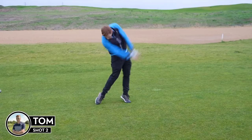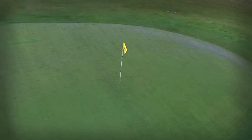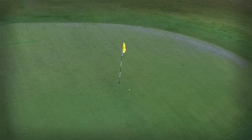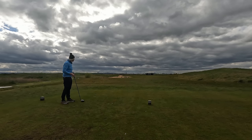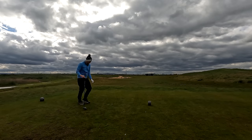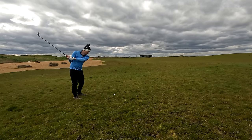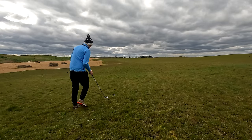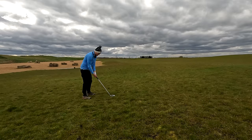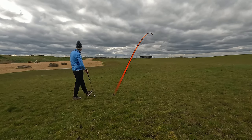Can we make birdie on this into-wind par five? Last time I was here I was literally about half a foot away from making an albatross. I got a hold of that one — feels pretty good. It's another three wood. Actually, I can't hit that — I'm going to top it. I'm going to have to hit a seven to get it out, which is going to leave us a long approach in, but at least we'll have an approach rather than topping it. Yeah, that'll do.